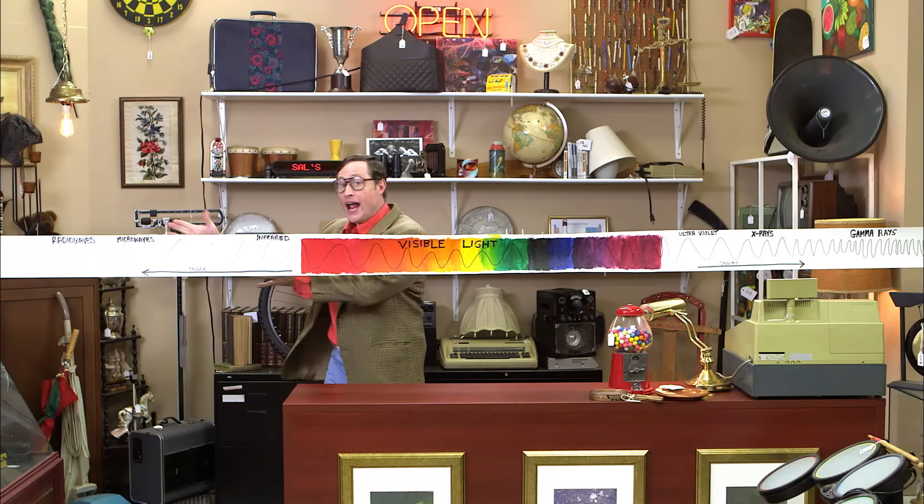These are night vision goggles. They help you see in the dark. They use part of the spectrum called infrared — that's this part of the spectrum right here. Pretty neat, right? I would sell you these, but they're already spoken for.